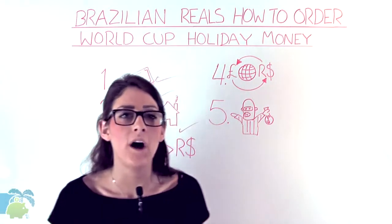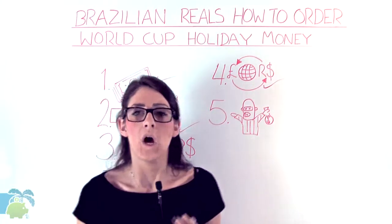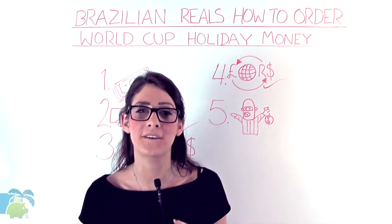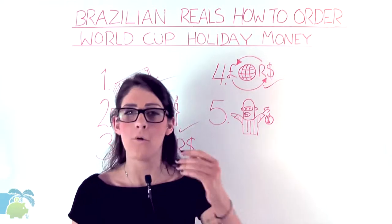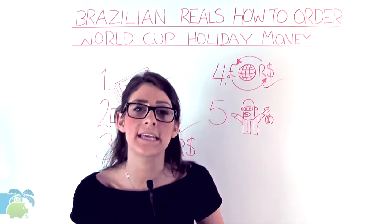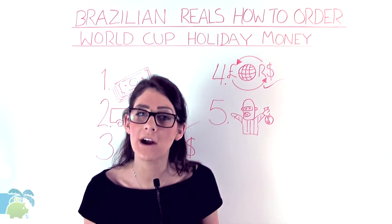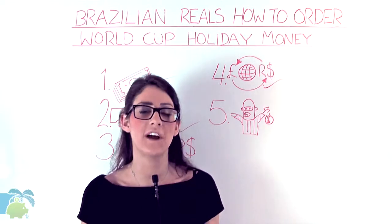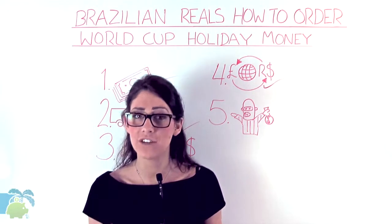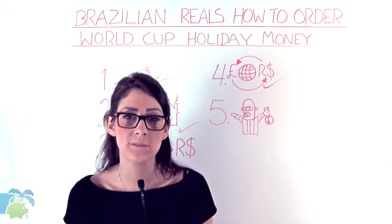Fourthly, beware of dynamic currency conversion. Whether you're in the jungle, Belo Horizonte or Rio, please stick to one golden rule. When Carlos, your wine waiter, asks whether you want to pay by plastic in pounds or Brazilian reals, always opt for reals. Selecting the local currency will avoid the pitfalls of dynamic currency conversion, which would essentially give the local restaurant free range to set the exchange rate markup — and when they do, it isn't pretty. You could pay up to 6% more.